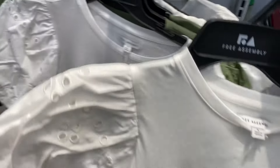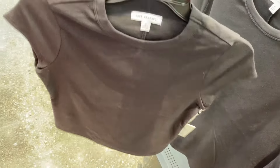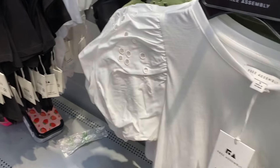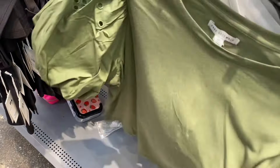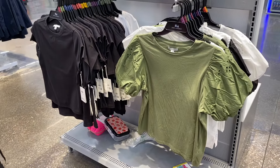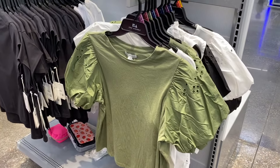Over here they have a crew neck cap sleeve tee for $12, comes in black or white, with a seam down the center. They're definitely getting some fall colors out — this is transitioning to fall. But they also have some short sleeve tops up here too.